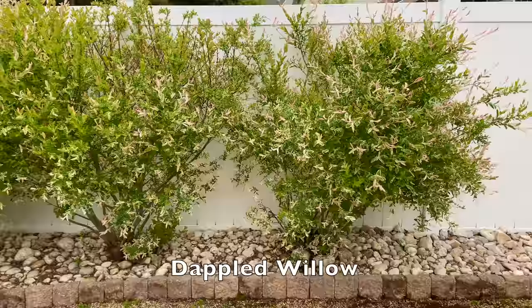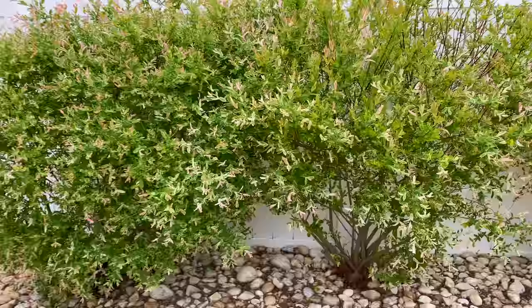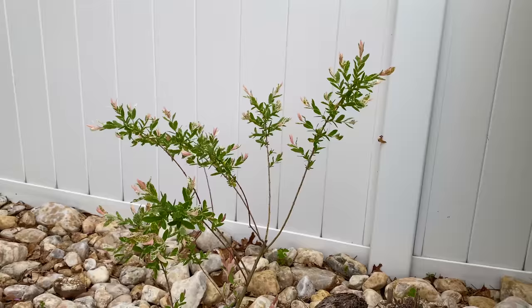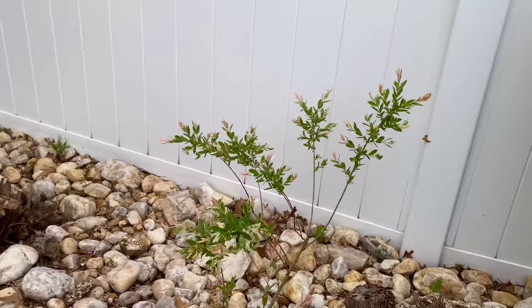Here's what the dappled willow is looking like — it's just starting to get its pink and white color. That's going to be quite a show, and you can see a little bit of it already. It's going to be quite a show in probably another week if we ever get some sunny weather. And look how nice the seedling is growing. That is really, really going to look good.